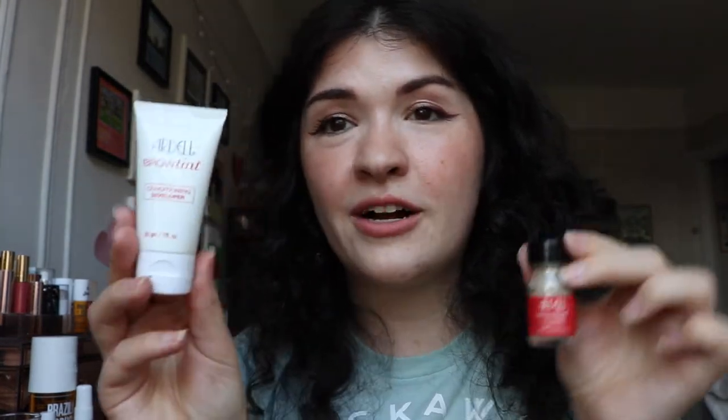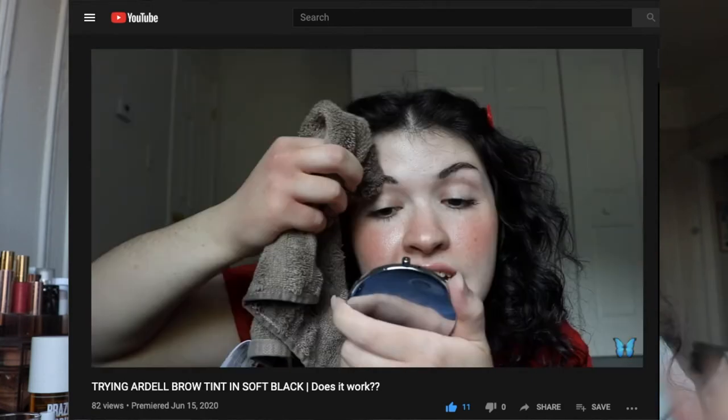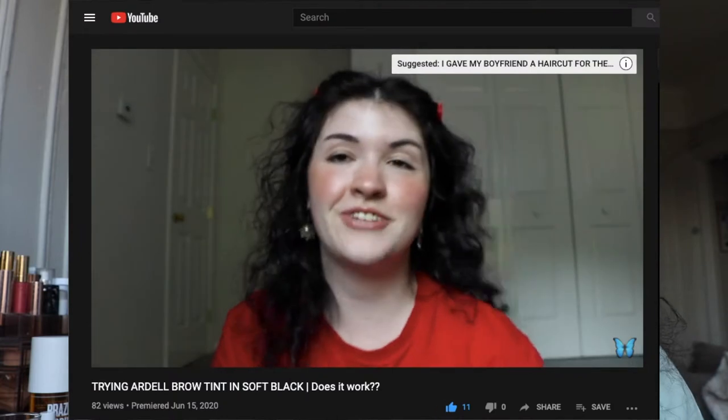Moving on to a product that did not impress me, and it's such a bummer because I really wanted this to be good. It's the Ardell Brow Tint — this is the developer and this is the powder. This claims that the brow tint will last up to two weeks, which sounds great, but it doesn't. It doesn't last long at all. The thing is, it works because it does tint your brows. It definitely tints your brows — I'll put some videos overlaying here so you can see. Absolutely 10 out of 10, noticed a huge difference, looked really good. That first day I had it on, I didn't put any brow products on at all. Even the next day I thought it still looked pretty good, but after day two, you're out of luck — it's gonna fade a lot.